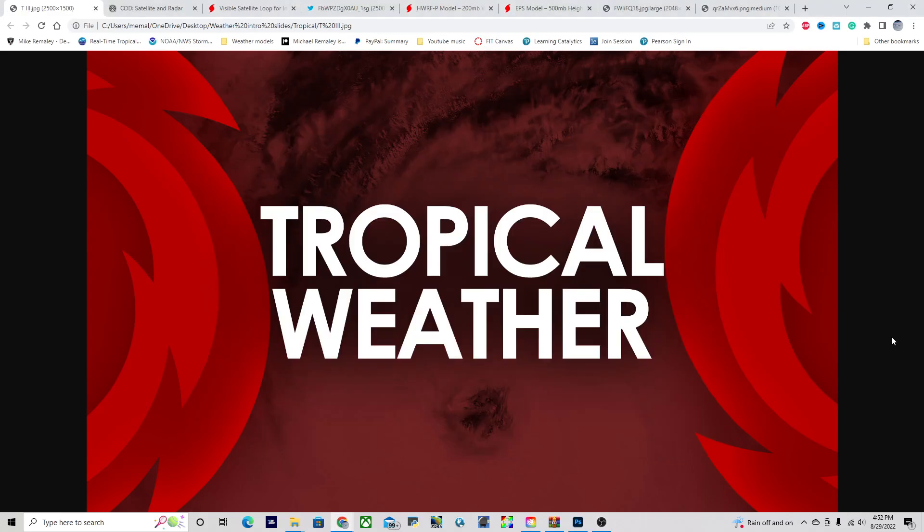Good afternoon, everyone. This is Michael O'Malley here with an update on the tropical weather situation regarding Invest Area 91L, which could potentially become Tropical Storm Danielle. Let's go ahead and jump straight into everything.